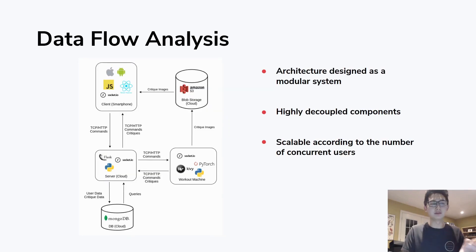This is a data flow analysis of our software architecture. The journey starts on the user's phone, which communicates to the server that has a session initialized by the workout machine. When the user connects their smartphone, this establishes bidirectional communication through the server to the workout machine and back. We use Socket.io for bidirectional messaging, S3 to hold critique images, and MongoDB to store user data.